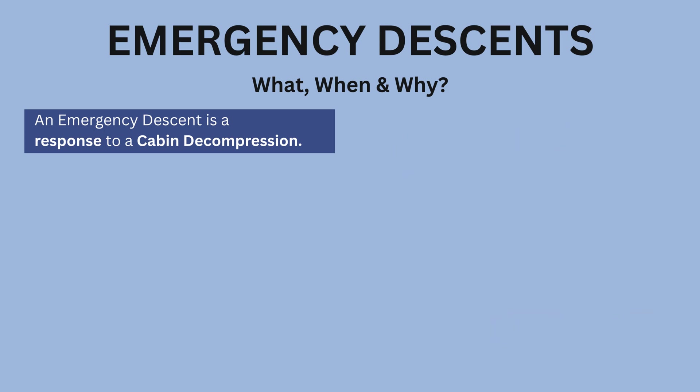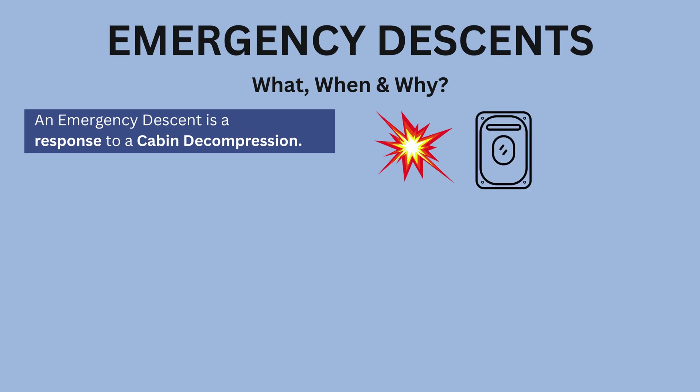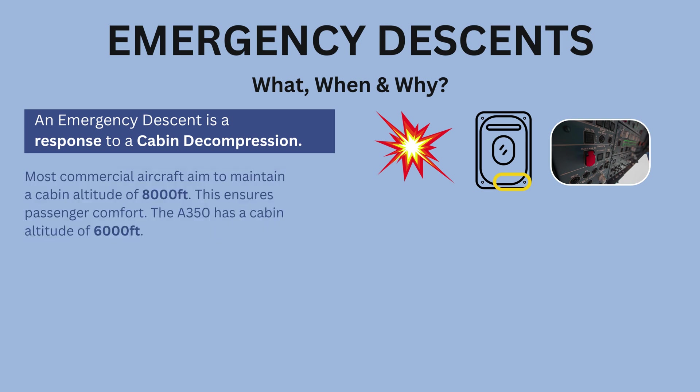A decompression can occur for many different reasons. One possibility is an explosive decompression, which may follow major structural damage. In other cases, a slow decompression can happen, sometimes due to a small air leak in the cabin, such as around a door seal. It could also result from a technical issue requiring the crew to initiate an emergency descent.